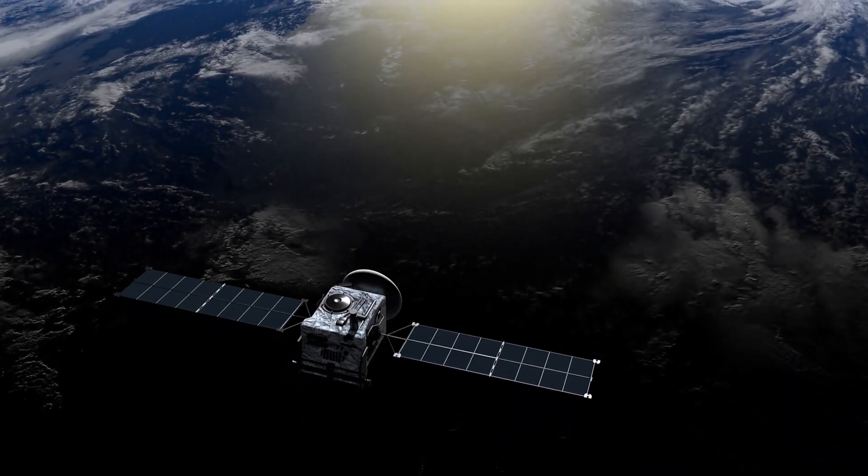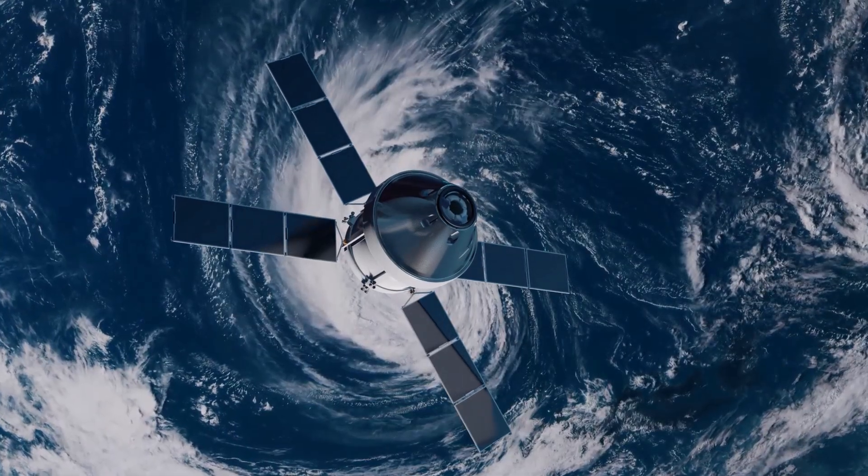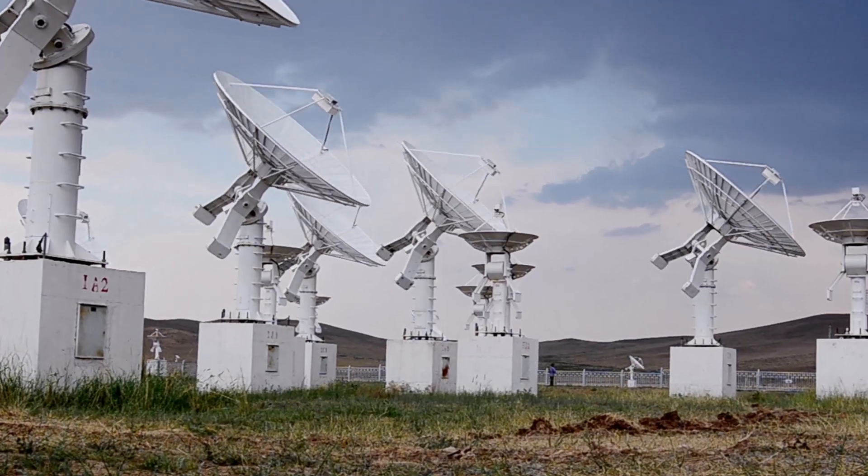Digitalization requires seamless collaboration across and beyond the enterprise. At the same time, organizations still experience silos between engineering and the enterprise.